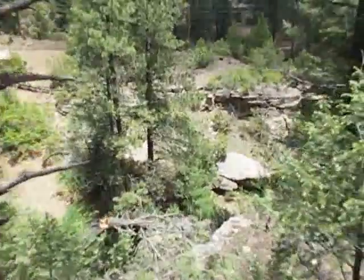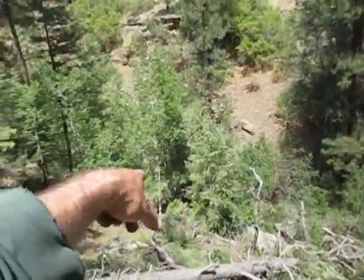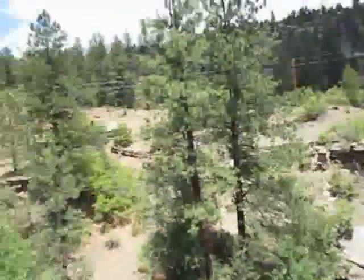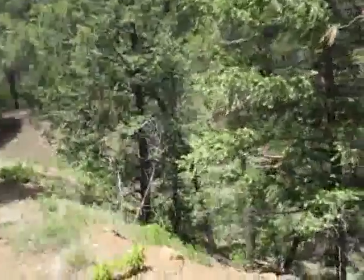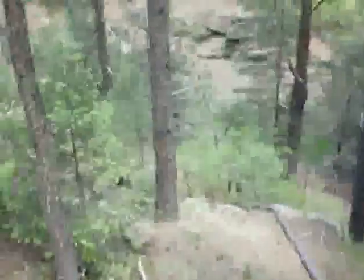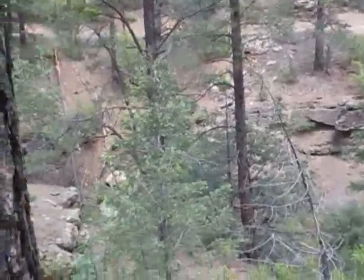You can hear the water down there. Aspens are growing up along with blue spruce - you can hear the water flowing. This is the main road we came in on to the north. There's a raven checking us out. We're walking back towards the falls.